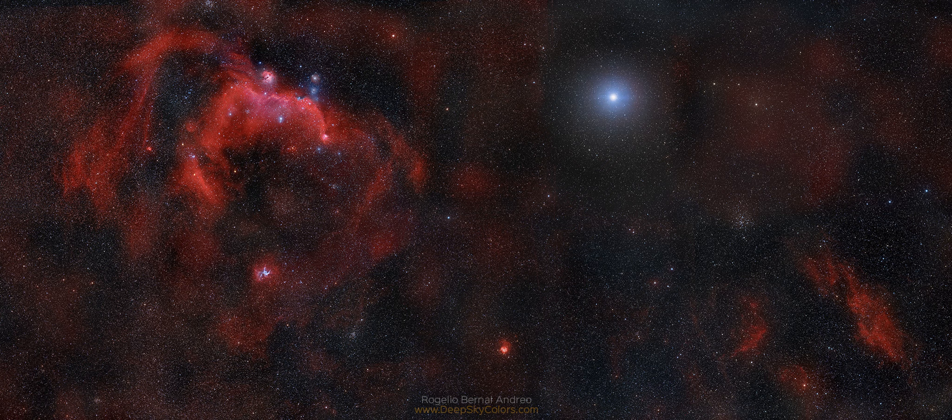This broad, beautiful mosaic spans almost 20 degrees across planet Earth's sky. The nebula-rich region lies near the edge of the Orion-Eridanus super-bubble, filled with glowing, expanding shells of gas and dust embedded in molecular clouds near the plane of the Milky Way galaxy.